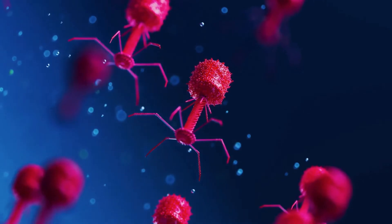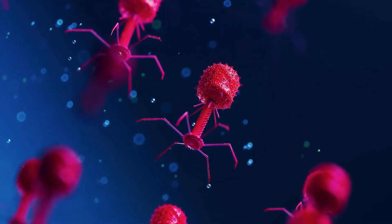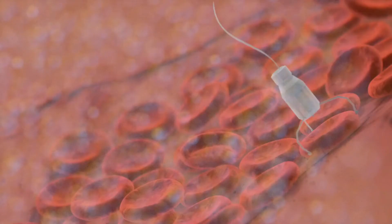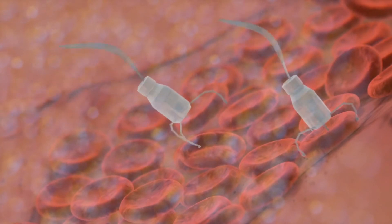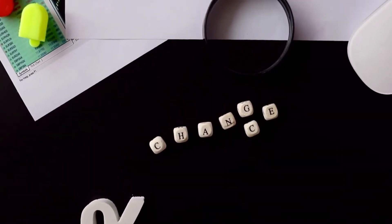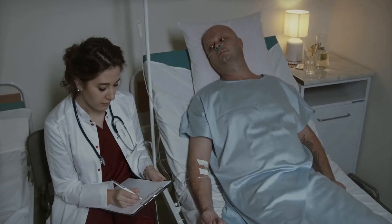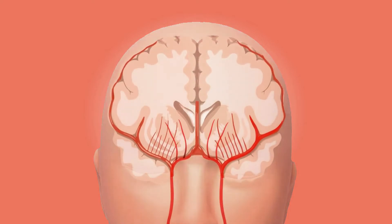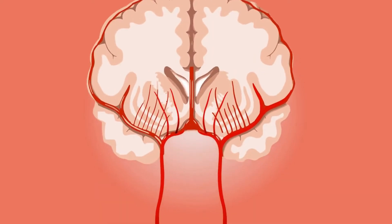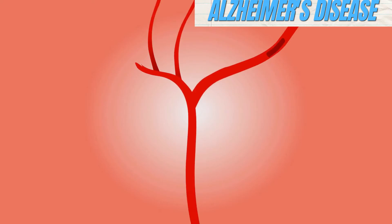But nanomedicine isn't just about battling cancer. Nanoparticles can also help create diagnostic tools that can spot diseases way earlier, slashing the chances of misdiagnosis and letting doctors treat patients more effectively. For example, scientists have come up with nanoparticles that can find biomarkers for Alzheimer's disease, allowing for early detection and potential treatment.